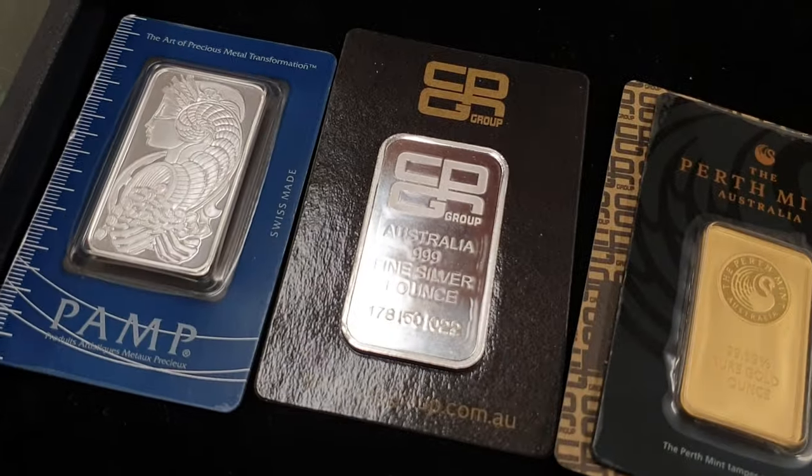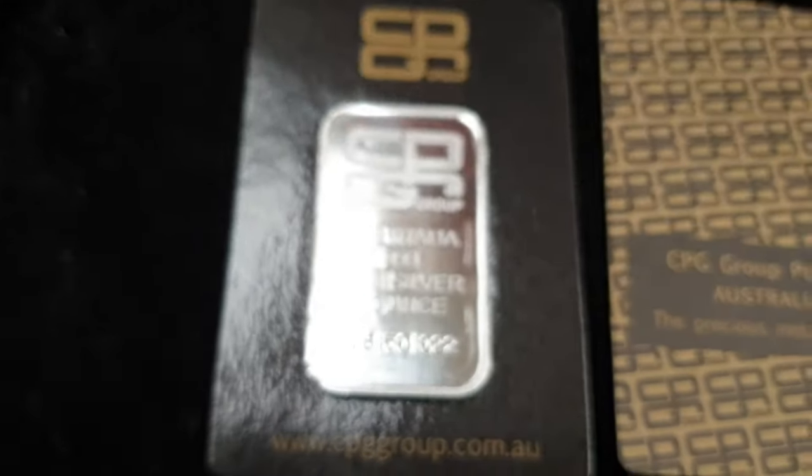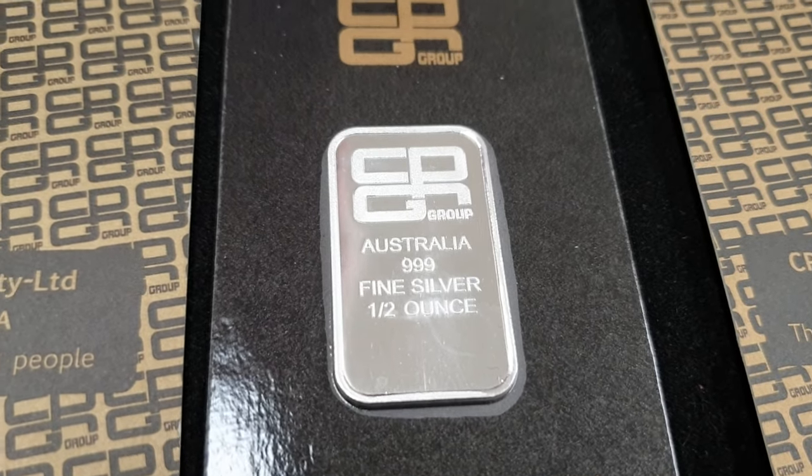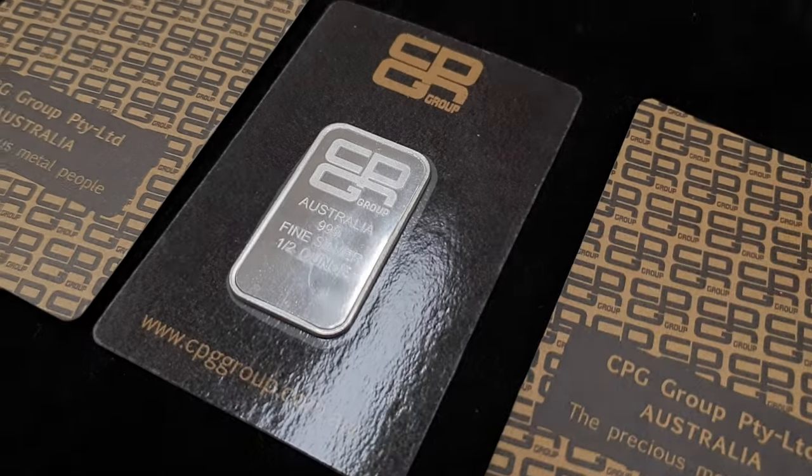We've been focusing on the one ounce size, but let's take a quick look at the half ounce. There is one major difference: the half ounce version doesn't have an individual serial number. Whether that changes in the future, we don't know — but it's a cost thing. Adding serialization would increase the cost of the half ounce bar too much. Any half ounce silver bar or coin carries a higher premium anyway, because the manufacturing effort is the same whether you produce a half ounce or a one ounce, but on the one ounce you have more metal to spread that cost over.